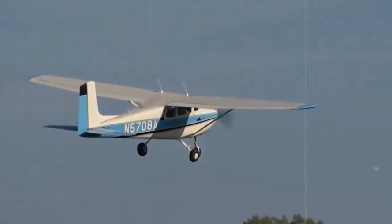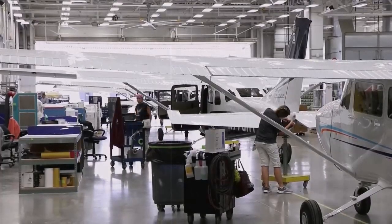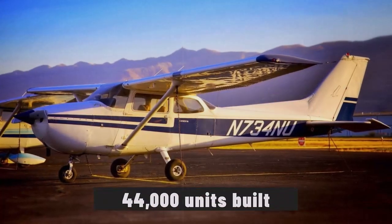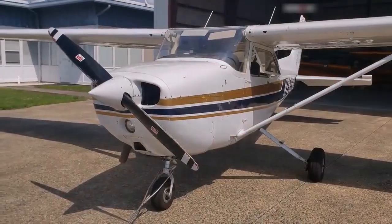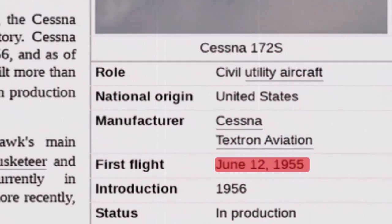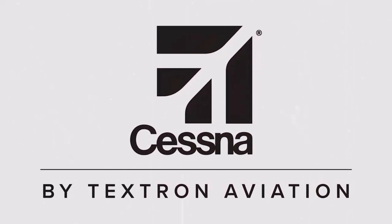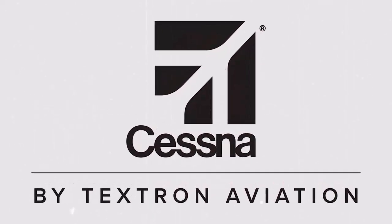Renowned for its reliability, ease of handling, and safety, the Cessna 172 has become the most produced aircraft in the world, with over 44,000 units built. The Cessna 172 Skyhawk made its first flight on June 12, 1955. It is manufactured by Cessna Aircraft Company, which is now part of Textron Aviation.